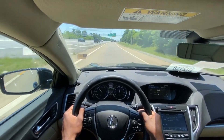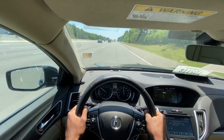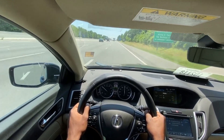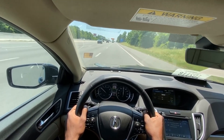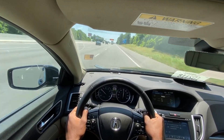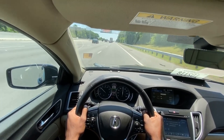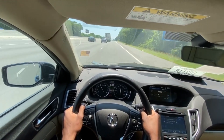One thing I really like about sport plus mode — a lot of manual shifts on cars that are supposed to be economical, the paddles aren't as good, the shifts aren't as clean, it doesn't actually listen to your inputs. But in sport plus mode, downshifts are seamless. Upshifts, seamless as well.